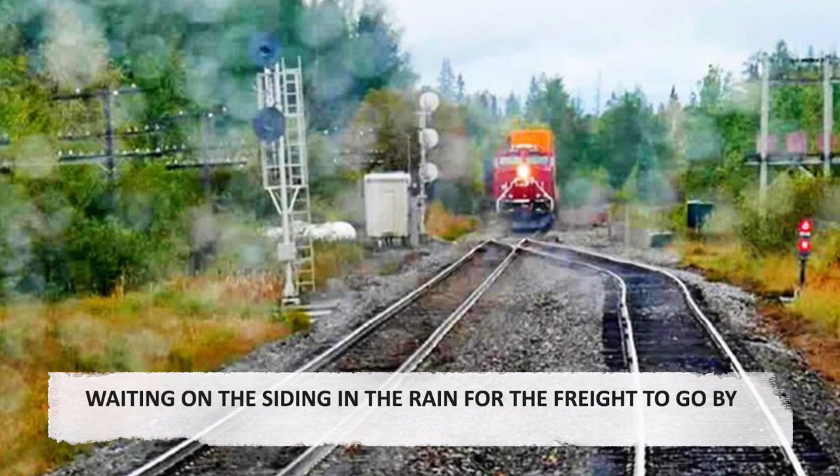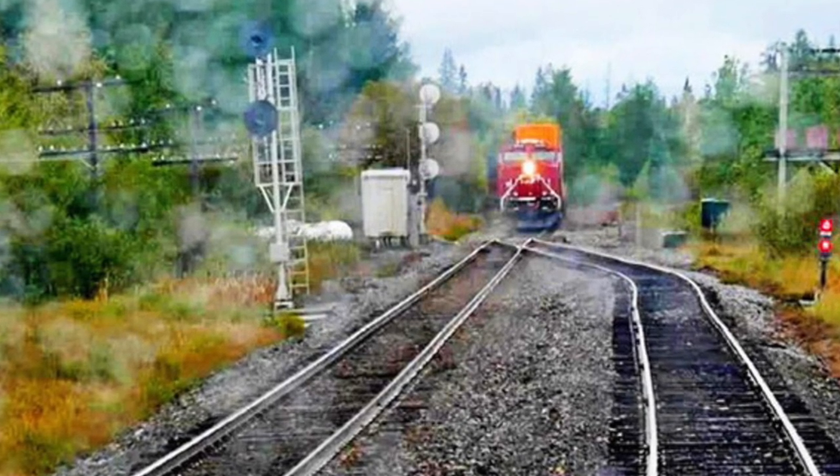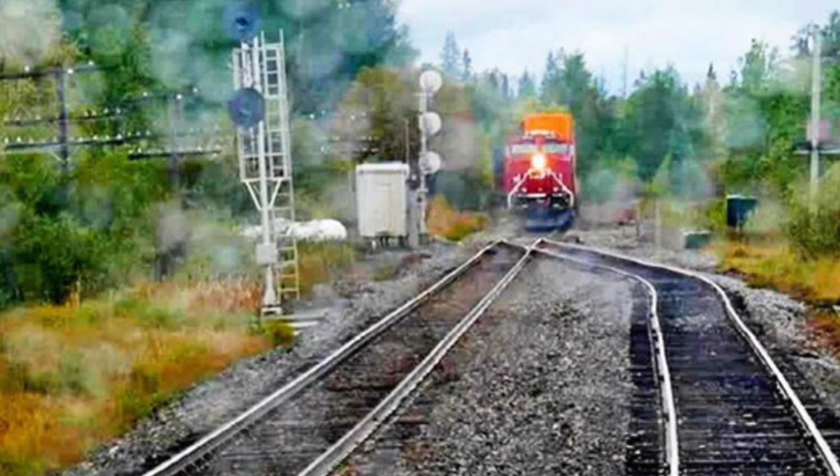Waiting on the siding in the rain for the freight to go by. The Bud Car train usually has to wait for freight trains rather than the other way around. Here it waits on a siding in the summer rain.